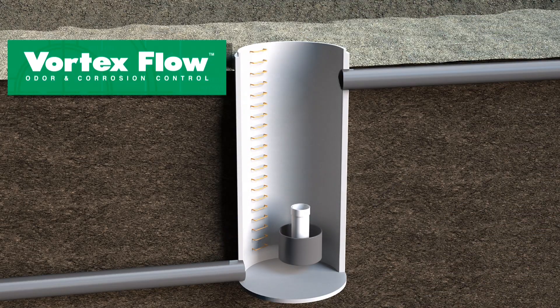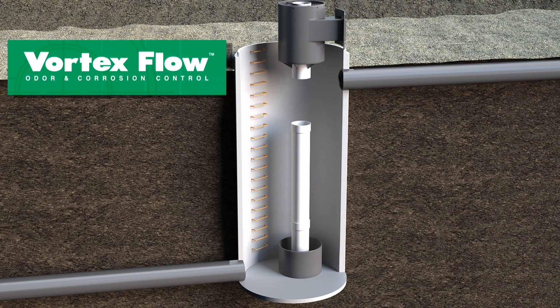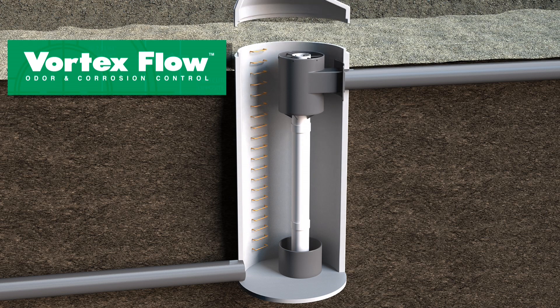Introducing the Vortex Flow Insert, a PVC sewer drop structure solution that can eliminate odor and corrosion problems permanently.